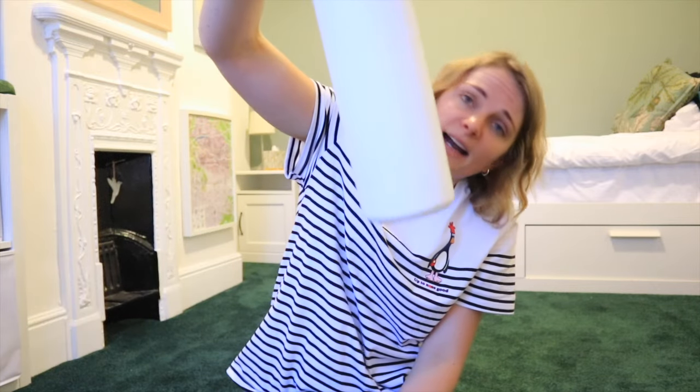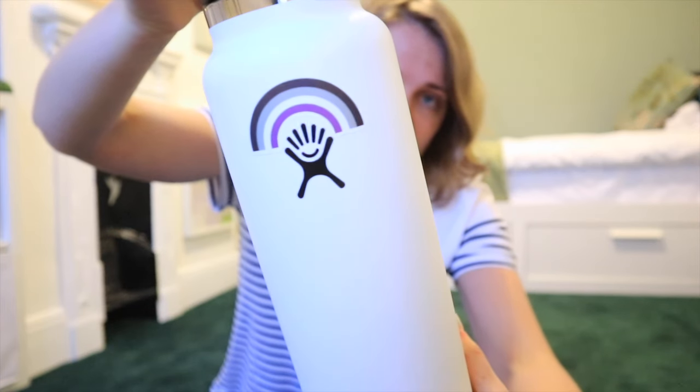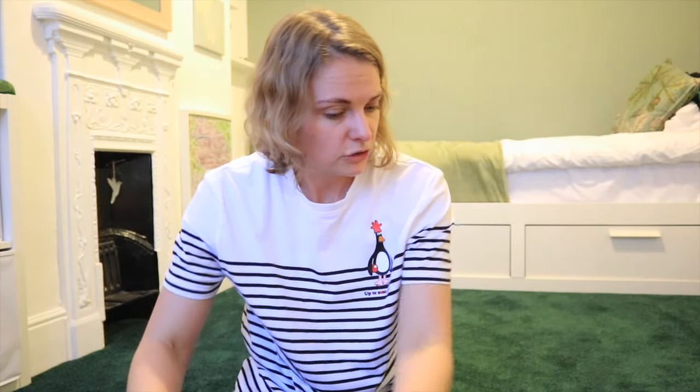Finally, I've got my Hydro Flask — 1.2 litres I think — with a little asexual sticker on it. Love that asexual rainbow. Now I'm going to try and pack all of this in and find the best way to put it in, since I've already had a meltdown with my cabin bag that needs redoing.